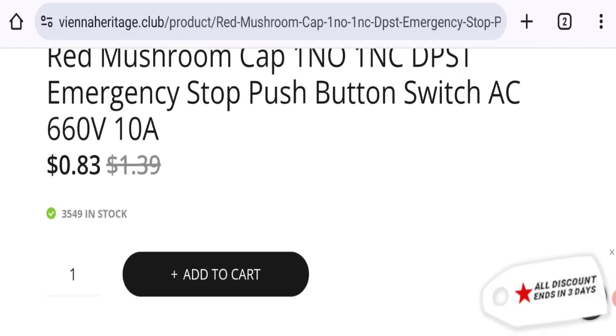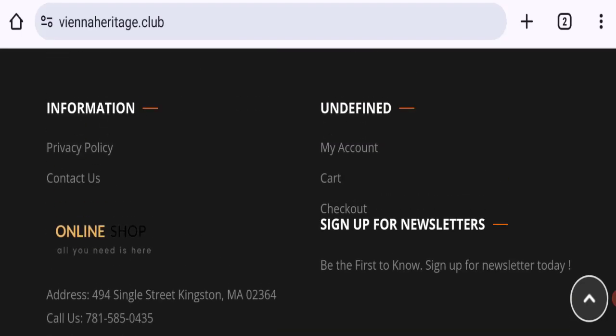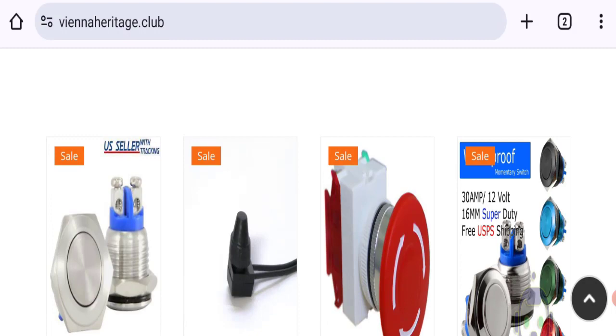Here you can see they mentioned the full description with a discounted price. You can choose more quantity. Now talking about shipping information, they mentioned free shipping. So this is the shipping information.